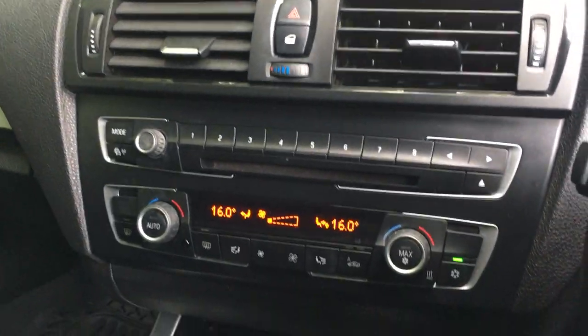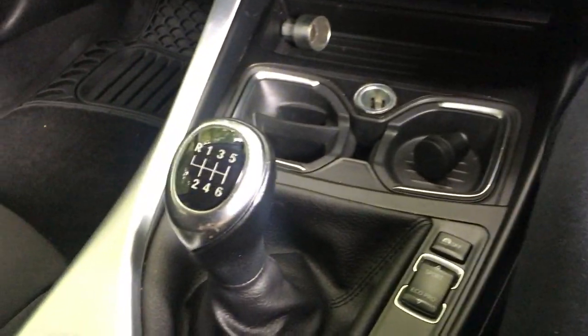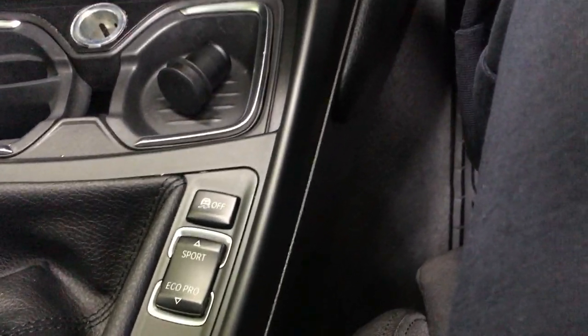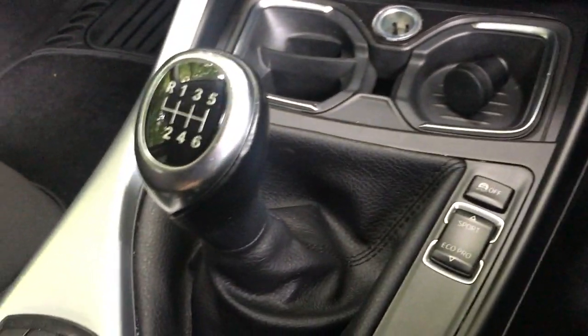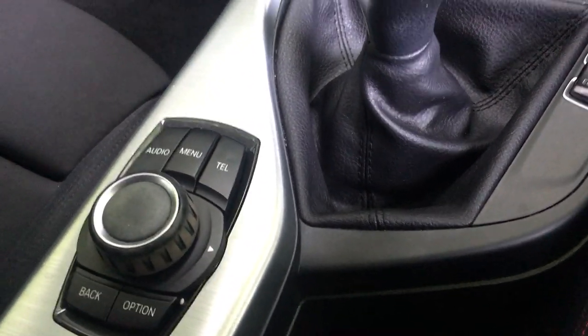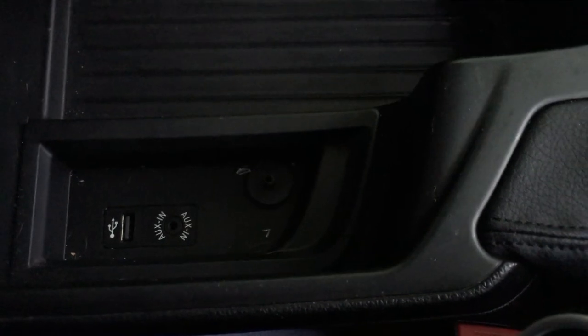Here is the setup. Six speed gearbox. Sport and Eco Pro mode. It also has aux cable input and USB cable input.